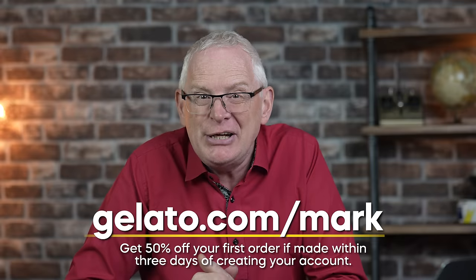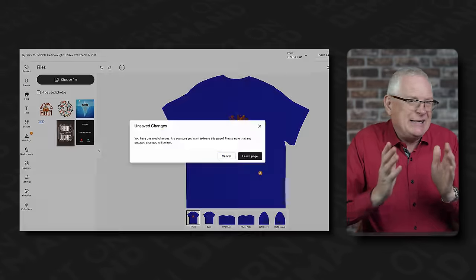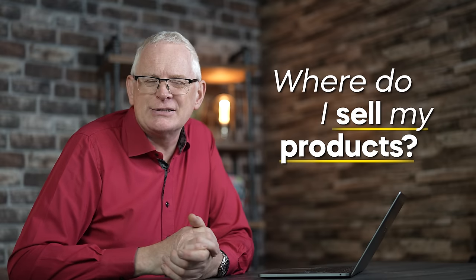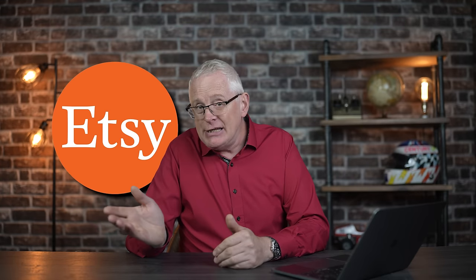Once you've got all your designs uploaded in different colors and sizes, it's time to start selling them. But where? I have a real problem with how most YouTube channels approach this question with one answer — they'll either say Etsy or Shopify, but it really isn't that simple. So let's go through both options so you can decide which is the best route for you.